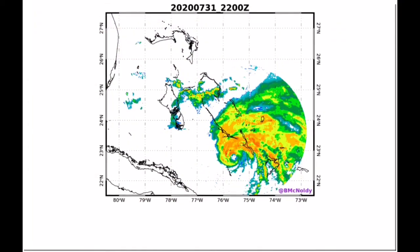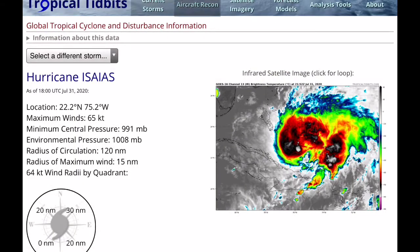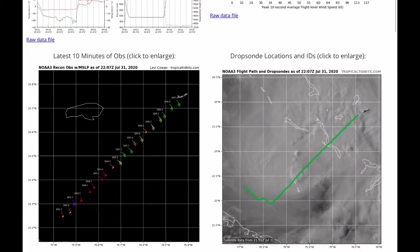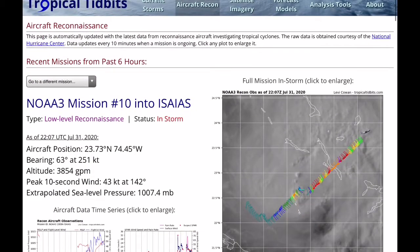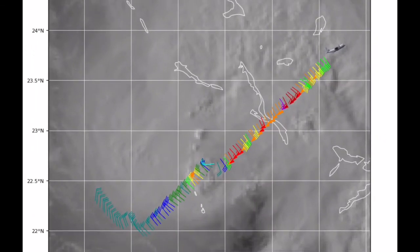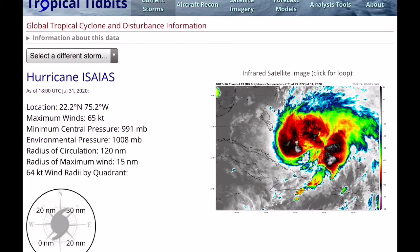A recon flight went in and found a pressure of 985.1 millibars, also indicating that the storm is intensifying, as you can see on this plot here. As of currently, the storm is at 75 miles per hour — a minimal hurricane — but it could be upgraded to 80 or 85 miles per hour depending on what the recon has found.